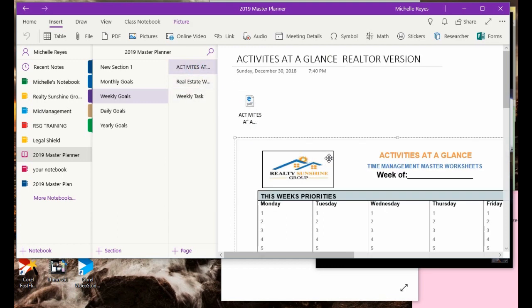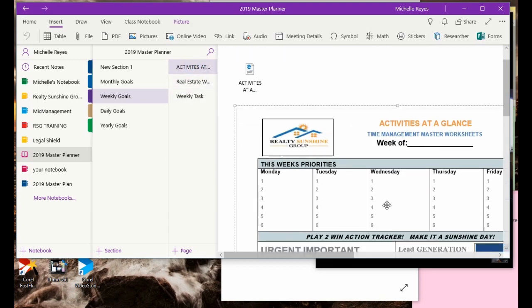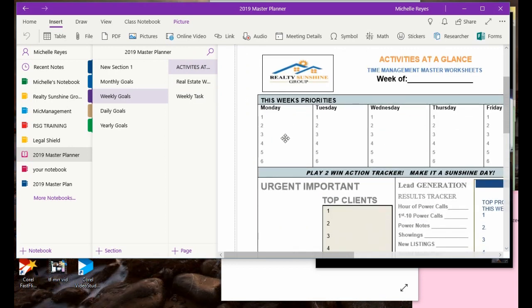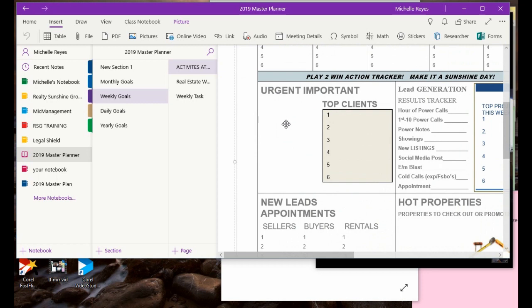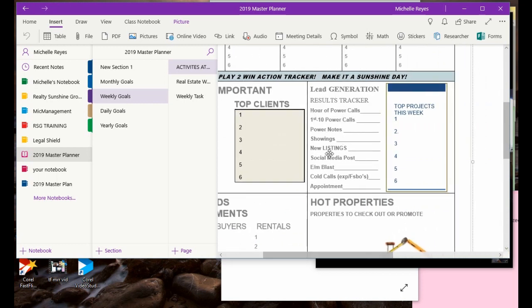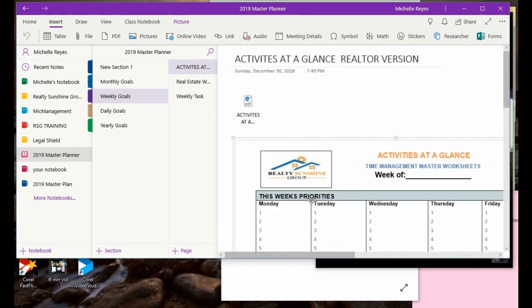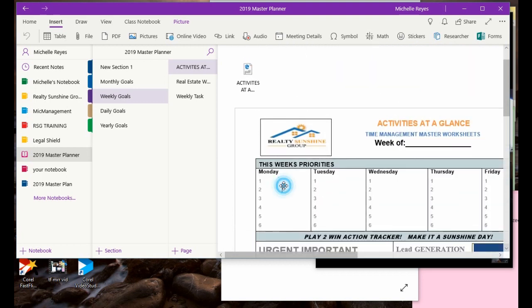I have two different charts you can use. This is a realtor version — basically this is 'Activities at a Glance' for the week. These are your priorities on a daily basis — urgent items, your top clients, activities that have to happen, top projects, top properties. This one was geared towards a realtor. You can change it up, put your own logo, and come in and start typing right away.